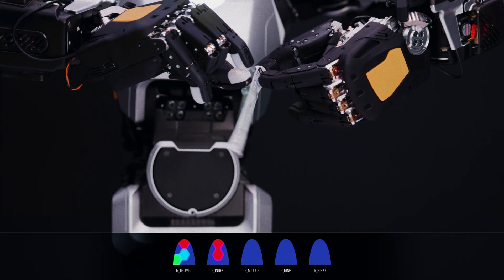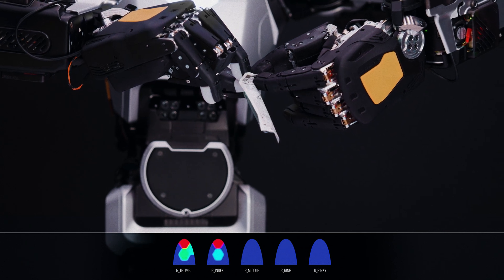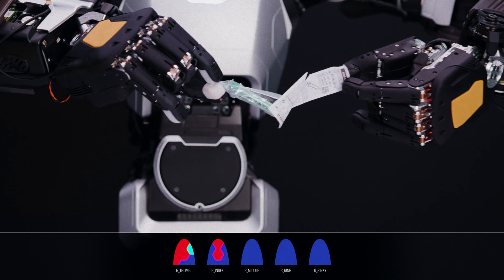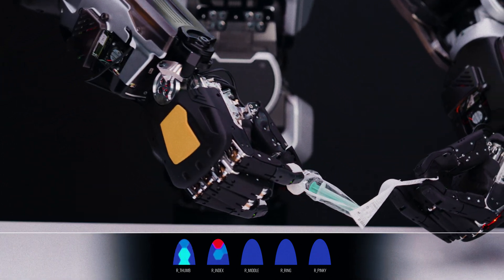At a high level, you can think about force exerted on objects, and that being really important to understanding how you're doing in your interaction with that object. If we can't feel, it becomes quite difficult to confirm that the task has been performed correctly. So it gives you this immersion and speed that you just can't get otherwise.